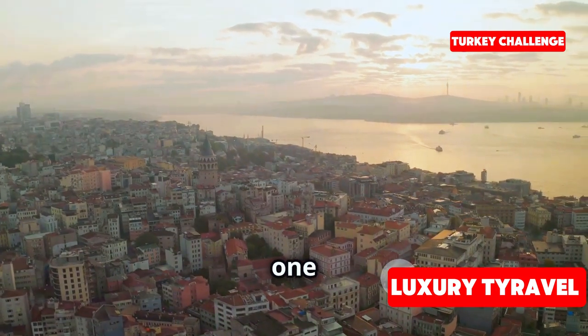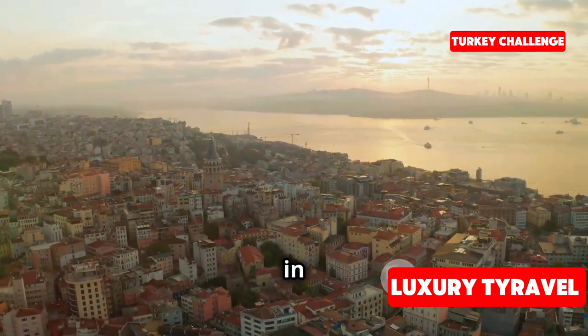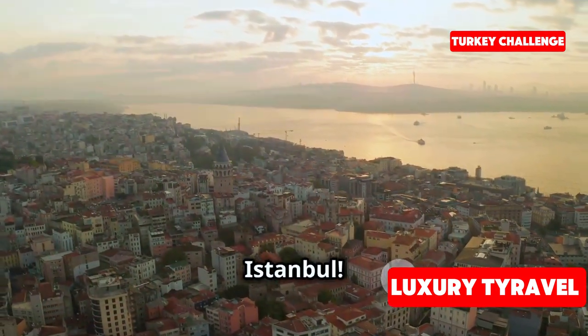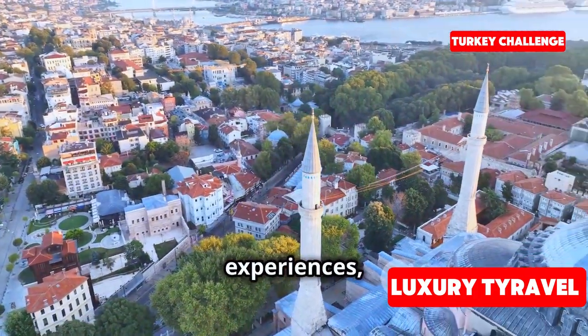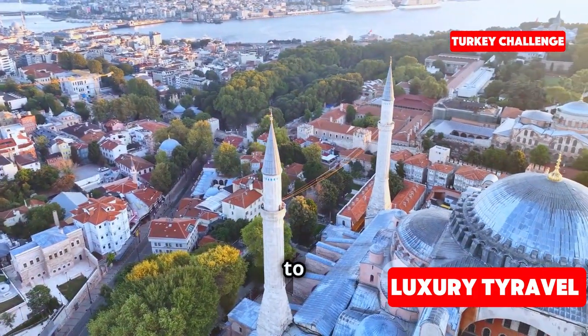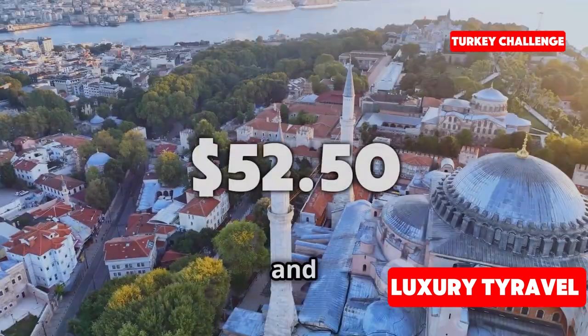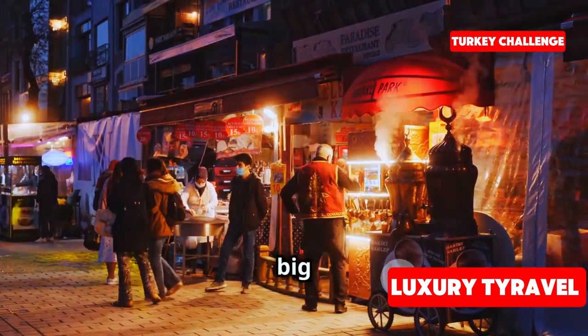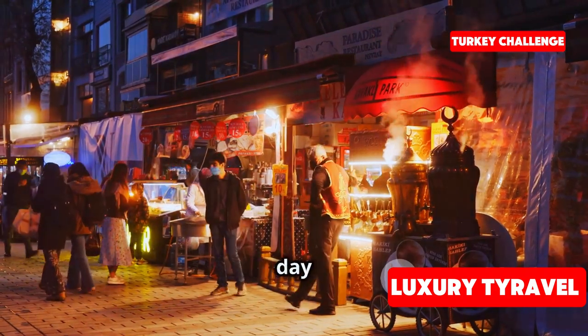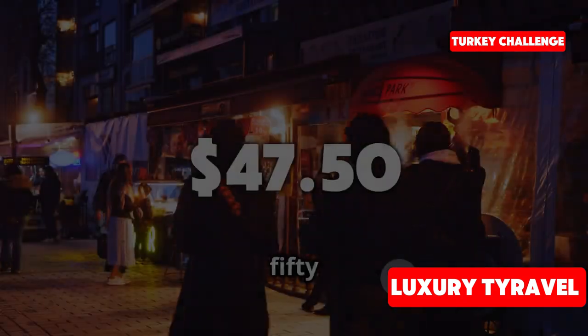Welcome back to day two of our $100 travel challenge here in the vibrant and bustling city of Istanbul. Yesterday was full of surprises, cultural experiences, and most importantly we managed to survive on just $52.50. But now we've got another full day ahead of us and the big question is: can we make it through the day with the remaining $47.50?